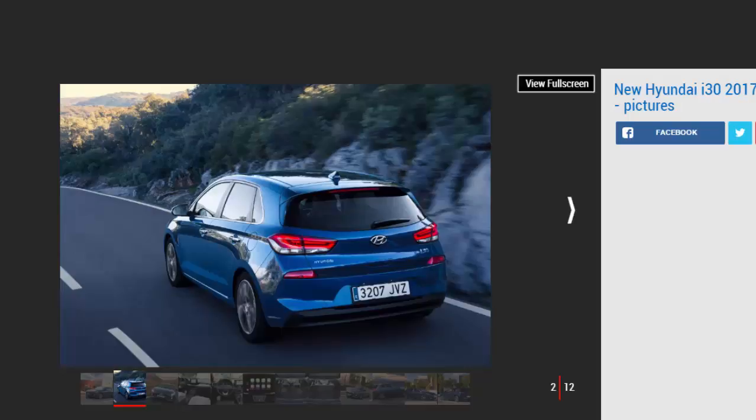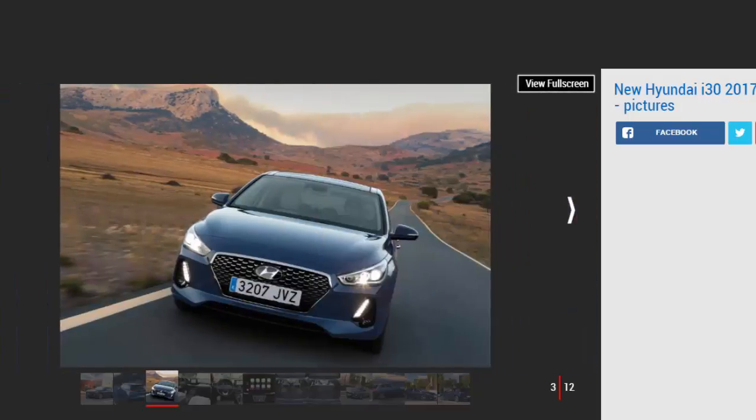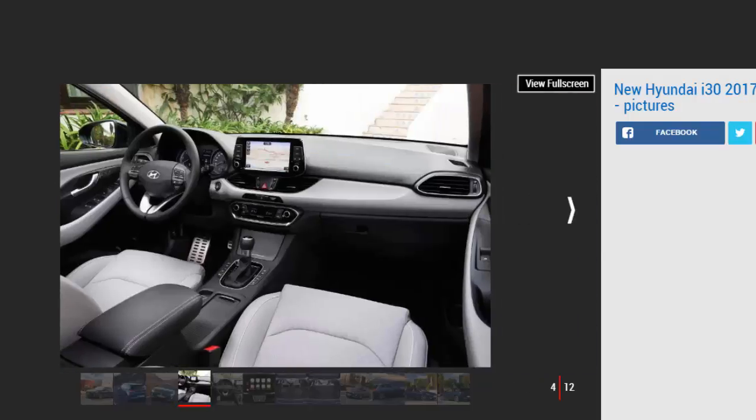The entry-level 1.0-litre engine is our favourite, offering a truly grown-up driving experience despite its seemingly modest power output. A Renault Megane is more stylish and a SEAT León more fun to drive, but the i30 should find its way onto your shortlist if you're in the market for a rational alternative to the Vauxhall Astra.